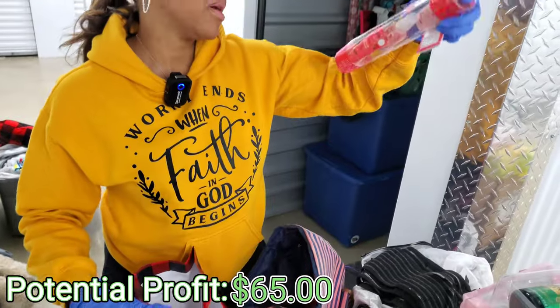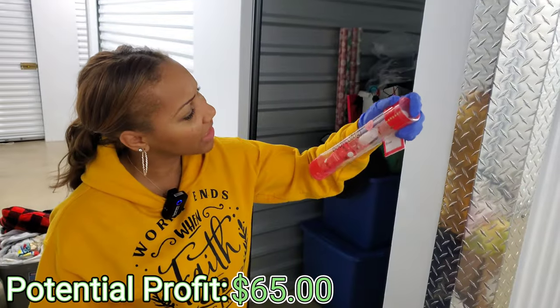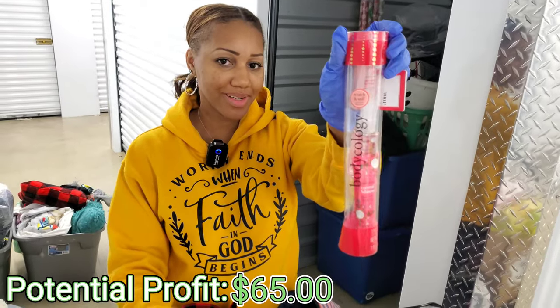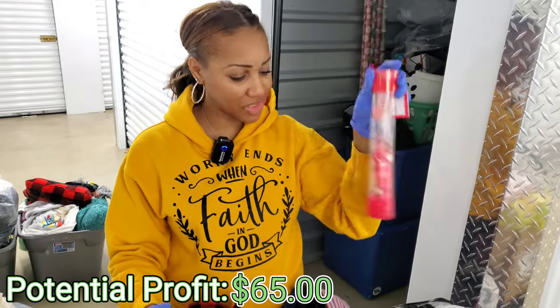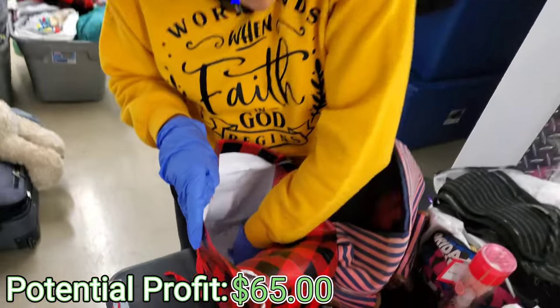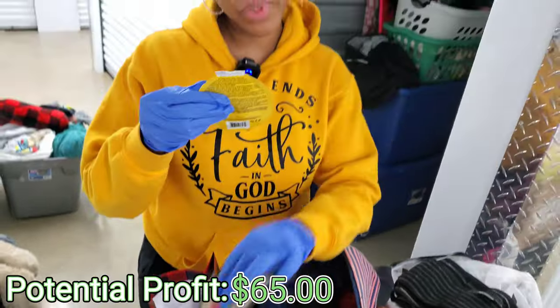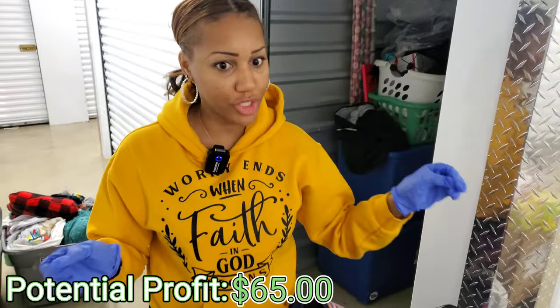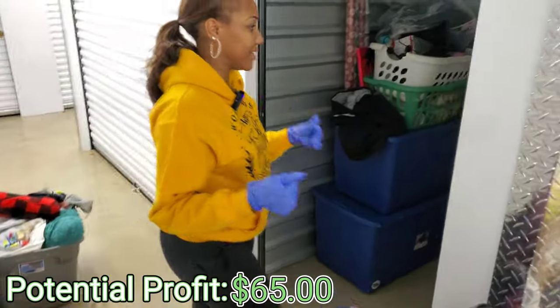What is this, y'all? Bodycology? Scratch and sniff. You want to scratch a bag? Coconut hibiscus — that actually sounds good. And then we got a sheet mask. Pretty nice. Very girly unit, but I'm liking it. Y'all can tell it's definitely girly — I'm liking it.